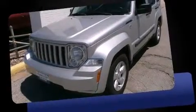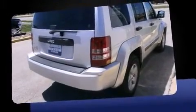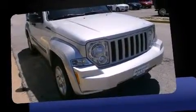Experience driving perfection in the 2011 Jeep Liberty. A 3.7 liter V6 engine pairs with a sophisticated four-speed automatic transmission. For added security, dynamic stability control supplements the drivetrain. Four-wheel drive allows you to go places you've only imagined.